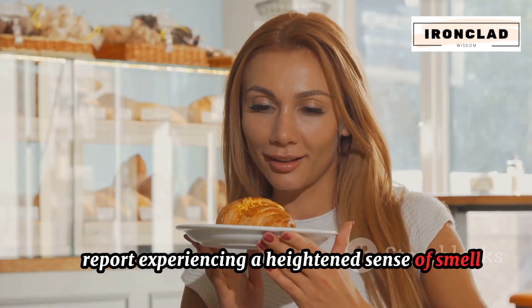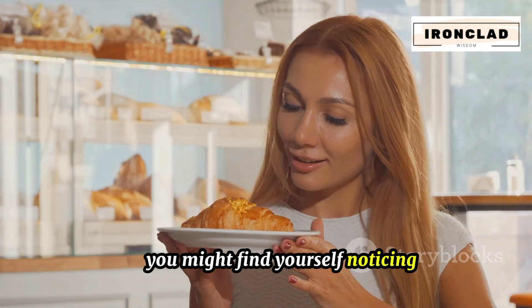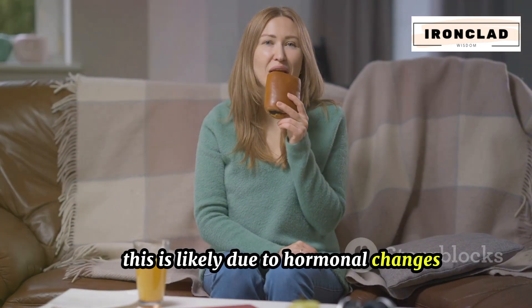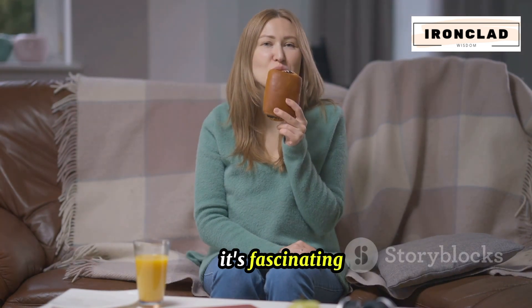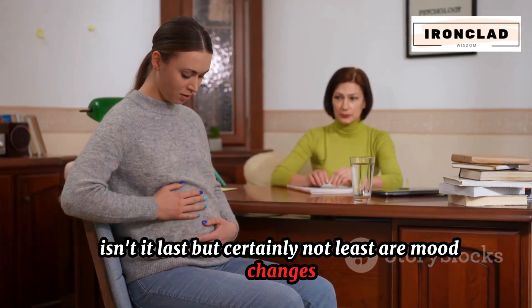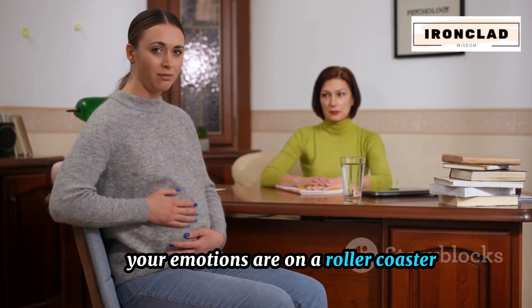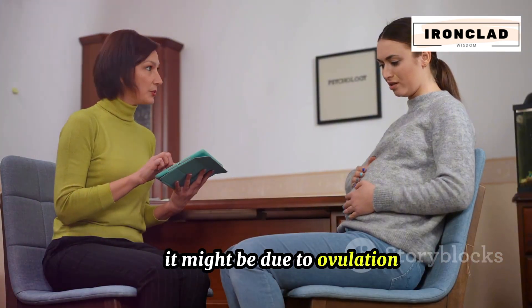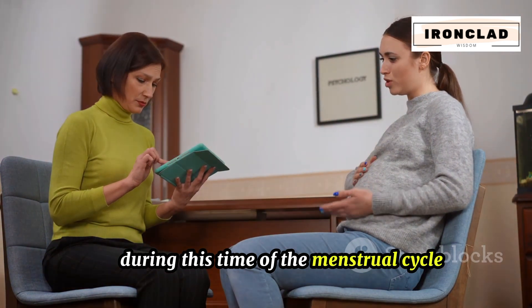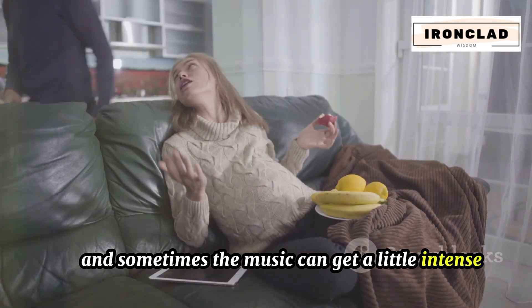We also have heightened senses. Some women report experiencing a heightened sense of smell or taste around ovulation — noticing scents they wouldn't typically pick up on, or foods tasting more potent than usual. This is likely due to hormonal changes affecting the nervous system. Additionally, women may experience mood swings or irritability around ovulation, likely due to the hormonal fluctuations that occur during this time of the menstrual cycle.